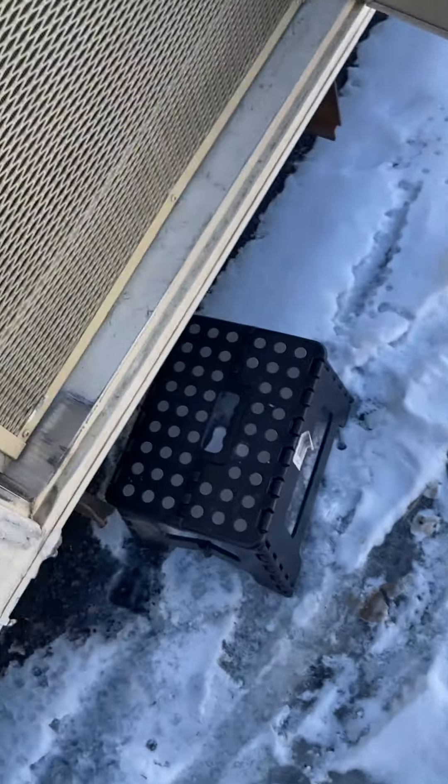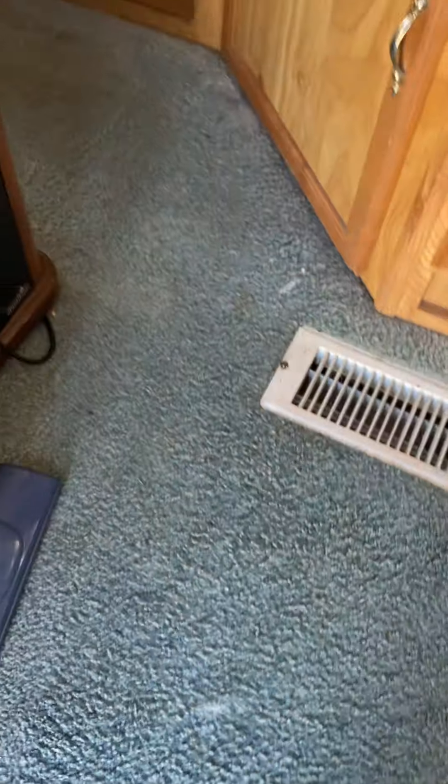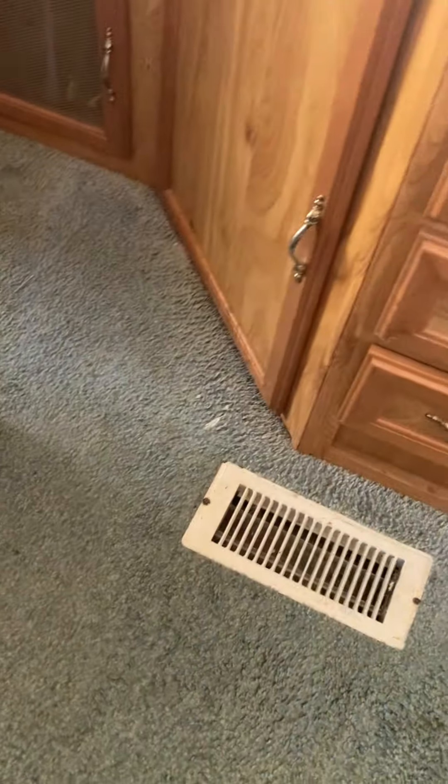There are no steps, so we just use a little step thing. Now the carpet's old, but it's not ripped or really worn anywhere. I'm sure it's the original carpet.